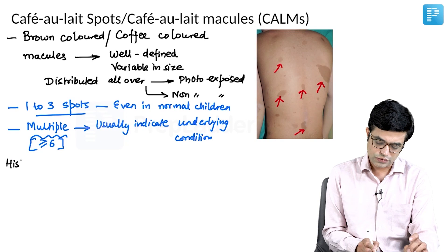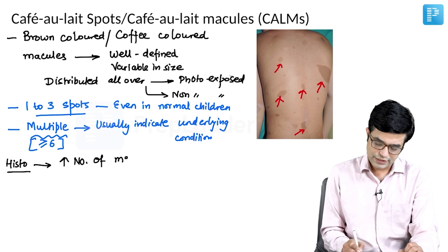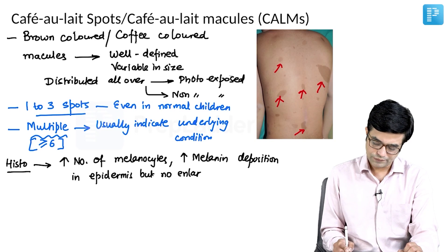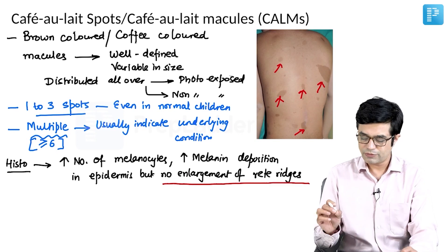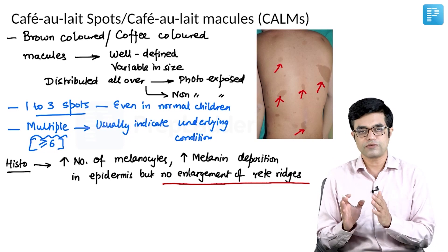On histopathology, these hyperpigmented café au lait macules show an increase in the number of melanocytes and increase in melanin deposition in the epidermis. However, no enlargement of rete ridges is seen. Enlargement of rete ridges is a diagnostic hallmark histological finding of lentigines, and this point helps differentiate café au lait spots from lentigines on histology.